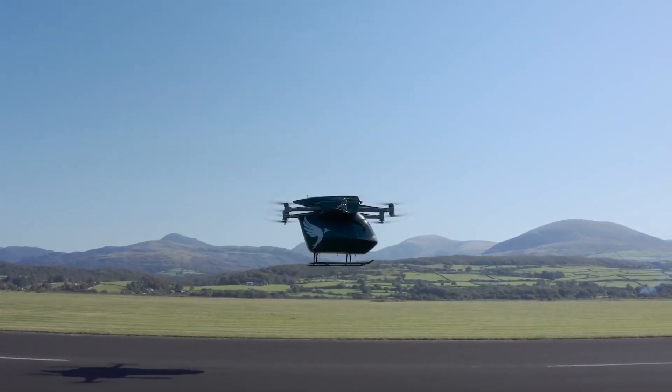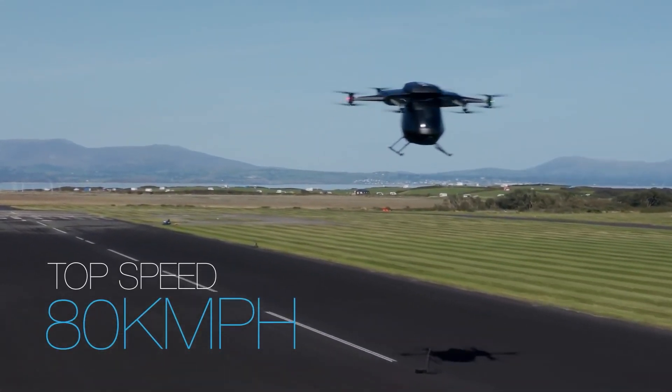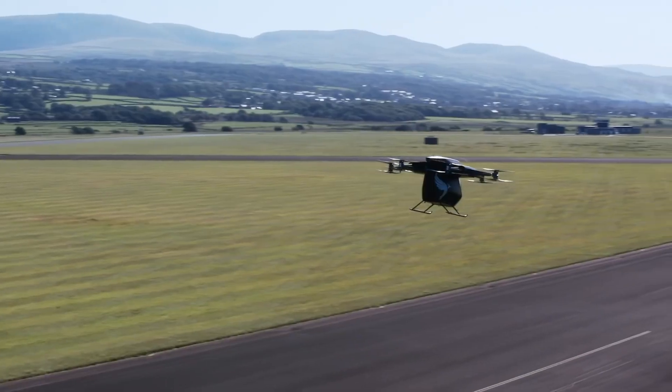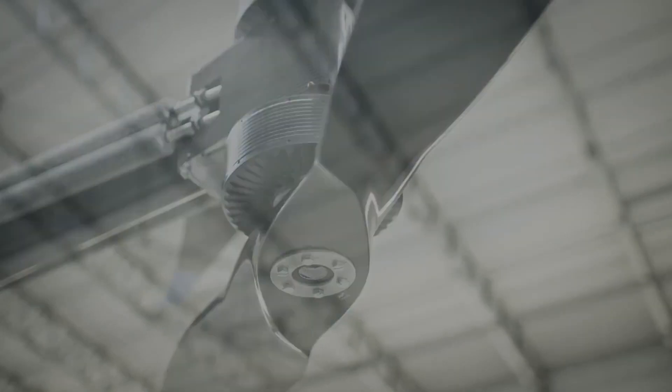No more traffic jams — just straight from point A to point B vertically. The VA2X represents the future of urban mobility, designed to be safe, efficient, and accessible to everyone. Safety is a top priority: the VA2X boasts redundant systems and cutting-edge avionics to ensure a smooth and secure flight every time.